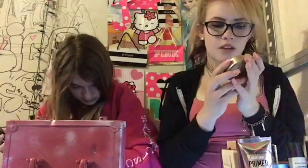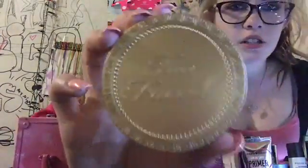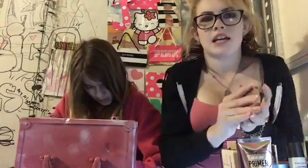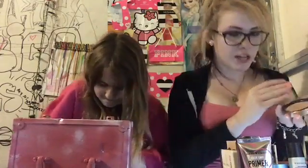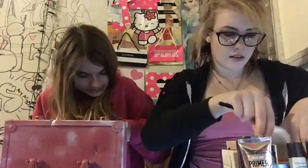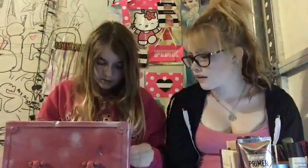So, I only have one bronzer — the Too Faced Milk Chocolate Soleil Bronzer in the shade Light/Medium Matte. It smells like chocolate. That little dark brown spot is because I accidentally got it wet when my brush was still wet, but I let it sit open and dry so it's better now. It smells so good. I have two bronzers: one is in the Too Faced Chocolate Shop palette — it's the Medium to Dark Chocolate Soleil — and I have this one by JLB Cosmetics in Sand Glow. It's really good.